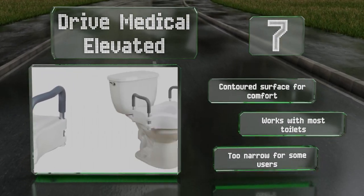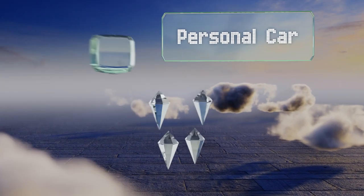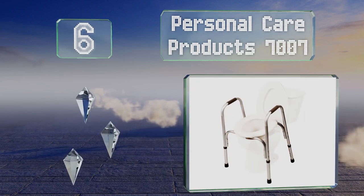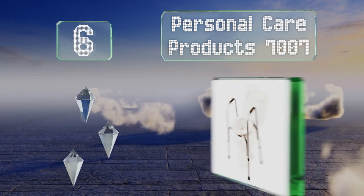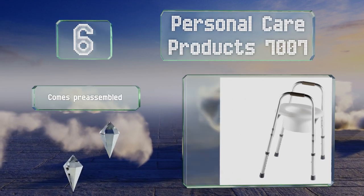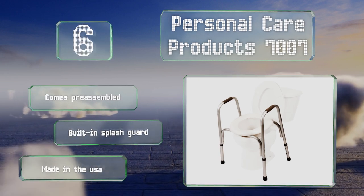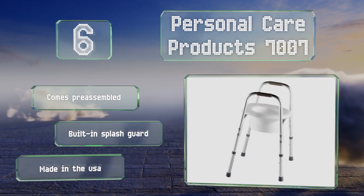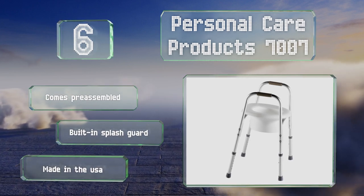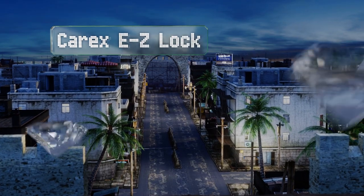But it is too narrow for some users. Moving up our list to number six, the Personal Care Product 7007 boasts a durable frame with reinforced rubber feet for traction on smooth floors. It can be adjusted to anywhere between 18 and 23 inches tall, and its vinyl armrests and hand grips provide comfortable support. It comes pre-assembled with a built-in splash guard.